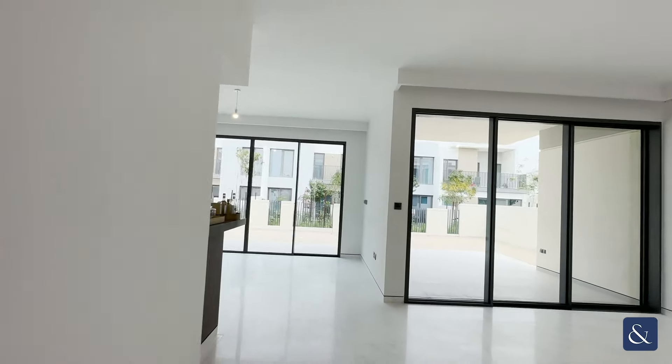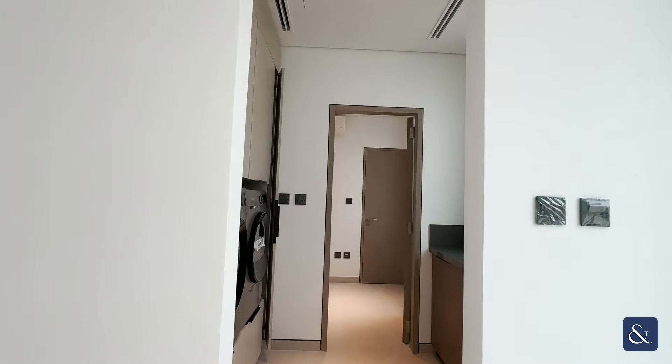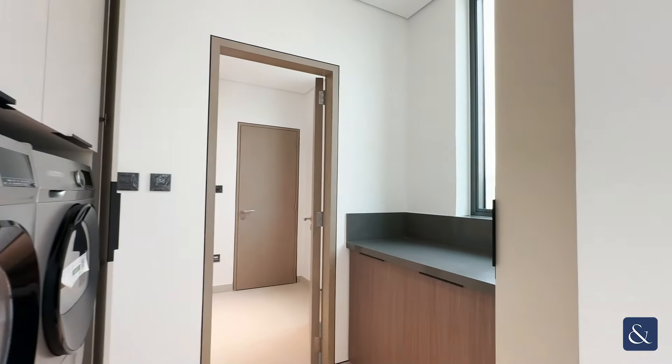Moving through behind the kitchen you have your laundry space, which again with the joinery package has been upgraded, so you have your built-in appliances and all of your additional storage in the laundry.